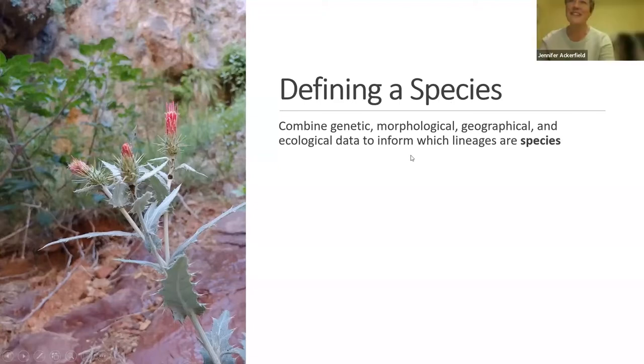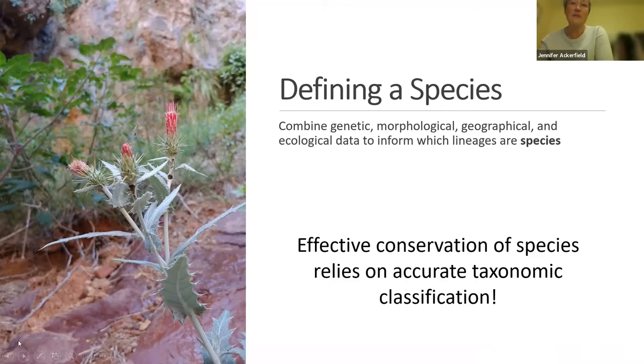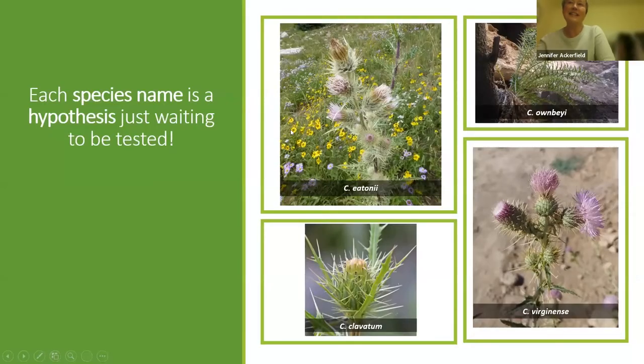We're going to define a species. This forms the basis of basically all biology, but it's a squishy concept when it comes to plants. It is super important because really effective conservation comes down to accurate taxonomic classification — we can't protect what we don't know is out there. The way I like to present it is that each species name is really just a hypothesis waiting to be tested. We test it with genetic evidence, morphological evidence, geographic evidence, and ecological evidence. All these lines of evidence combined help us decide what we call a species.